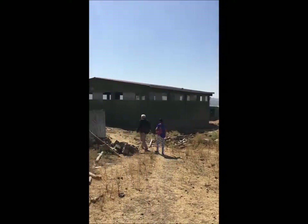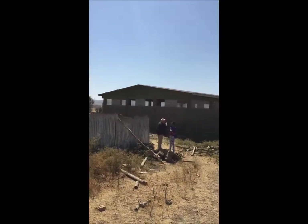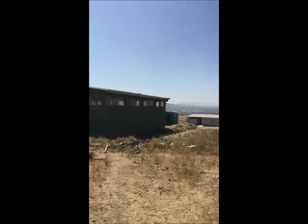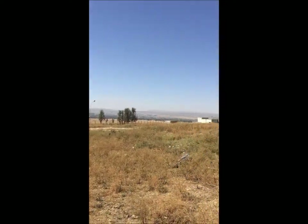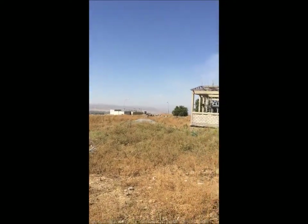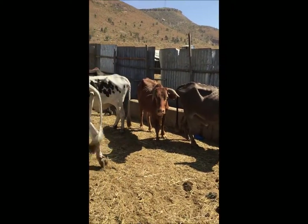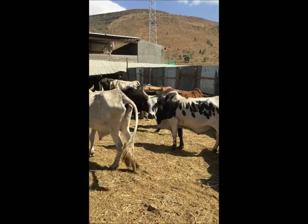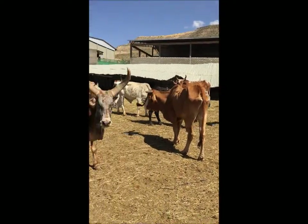The city's in the background. This building right here is feed storage. In the background there's a city. Here's some of the cows. There's Henry and there's Judas and Bobby. See, these are some of the horns that we want to use for our decor.